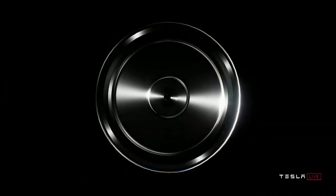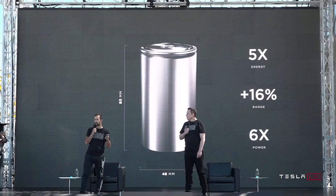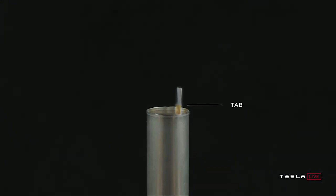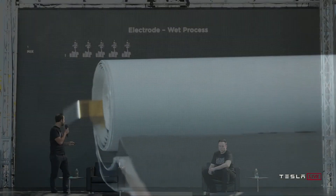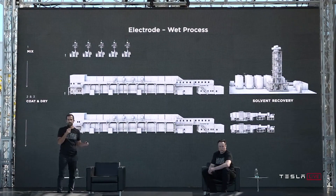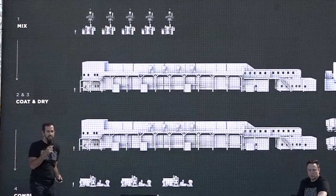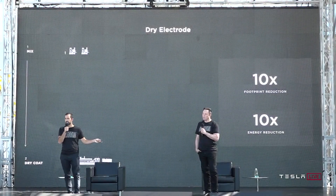The new 4680 cells will provide 5 times more energy and 6 times more power. This form factor alone will increase range by 16% and reduce the price per kWh by 14%. The new cells are tabless and use a new dry electrode coating method instead of the wet slurry process that takes up a lot of space, time, and energy. Tesla in partnership with Maxwell Technologies has almost mastered the dry coating process, which completely eliminates the wet electrode method — a 10 times reduction in footprint and a 10 times reduction in energy.